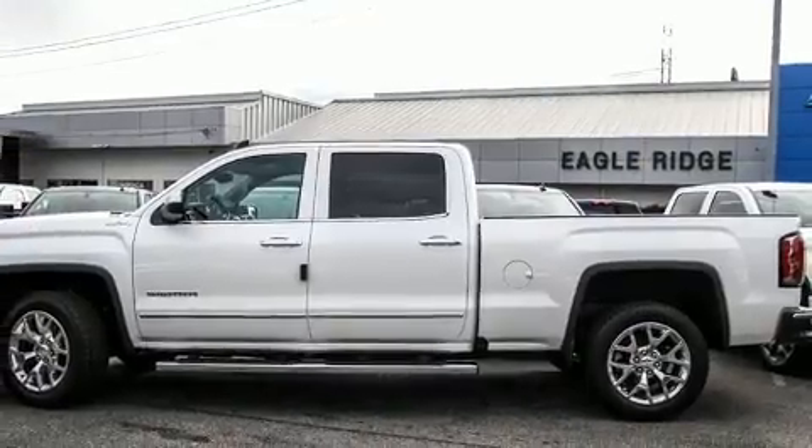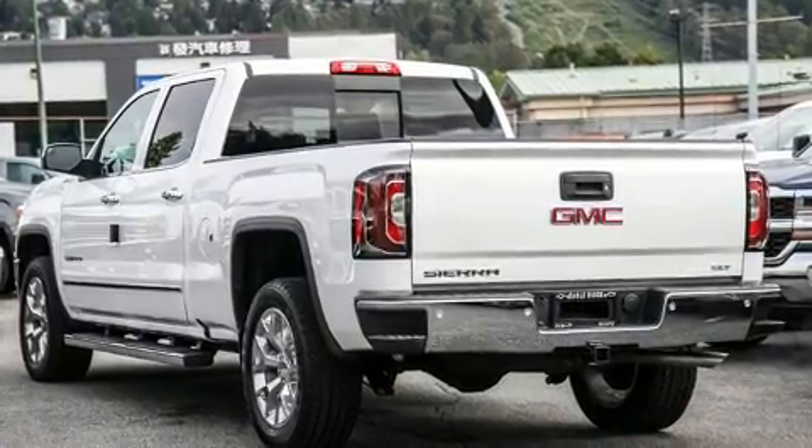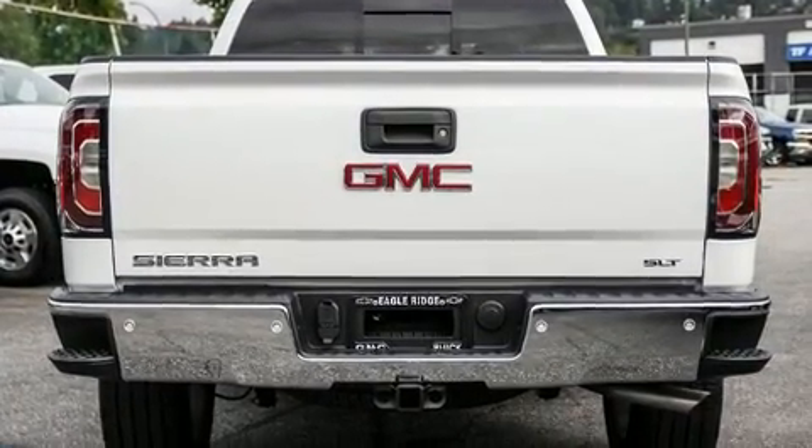Top features include front dual-zone air conditioning, front and rear reading lights, a power seat, a rear step bumper, high-intensity discharge headlights, adjustable pedals, and leather upholstery.